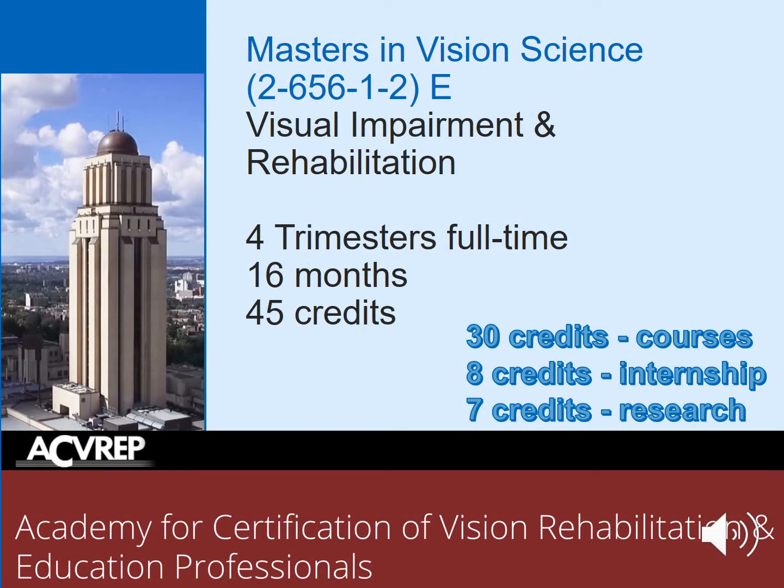This master's degree contains 45 credits and can be completed inside of four trimesters full-time. The program itself can be completed within 16 months, and these 45 credits are divided into 30 credits that are purely coursework, eight credits that are part of the internship, and seven credits that focus on a research project. The program is designed to set up students for their certification exam through the Academy for Certification of Vision Rehabilitation and Education Professionals, and our graduates are prepared to take this exam the moment they have completed their internship.